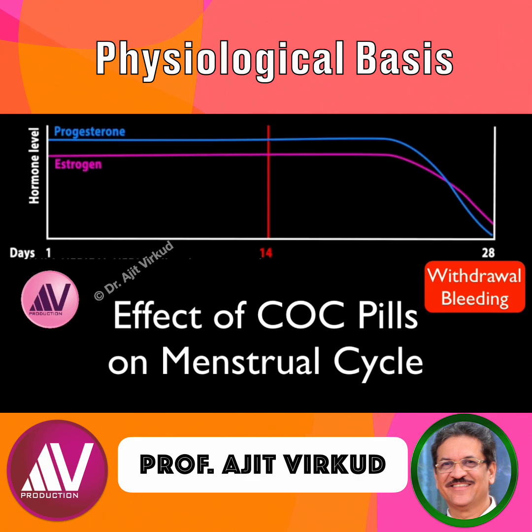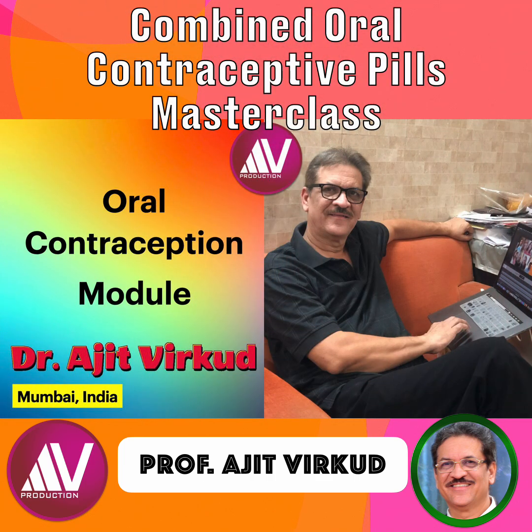If you want to learn more about combined oral contraceptive pills, please watch my full YouTube video called Combined Oral Contraceptive Pills Masterclass. The link is given below.